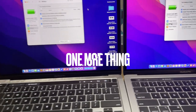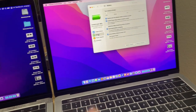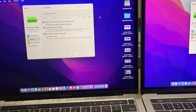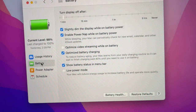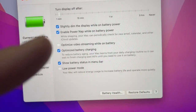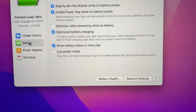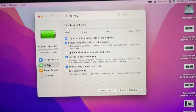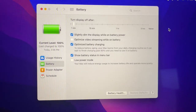A couple of other interesting differences between the M1 and the Intel. On the battery page in System Preferences, you can see on the Intel there is power nap, optimizations, low power mode, and all these little options you can play with. But if you go over to the M1 version, you can see that a lot of them are missing.